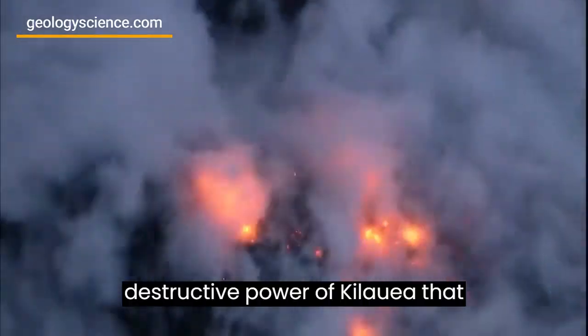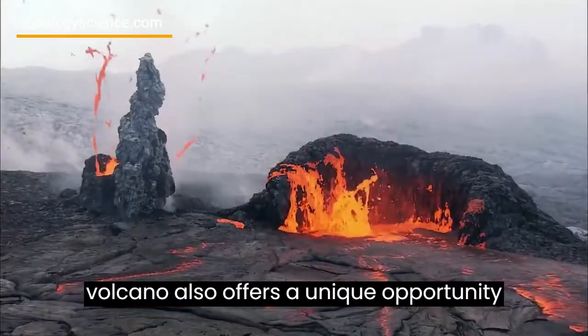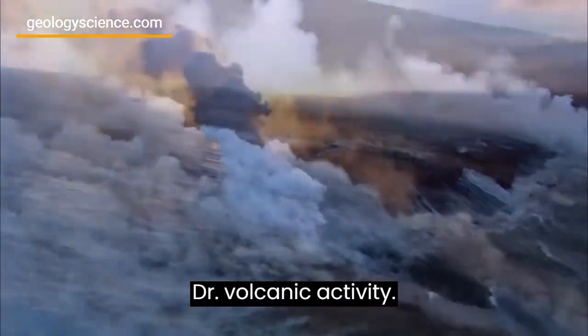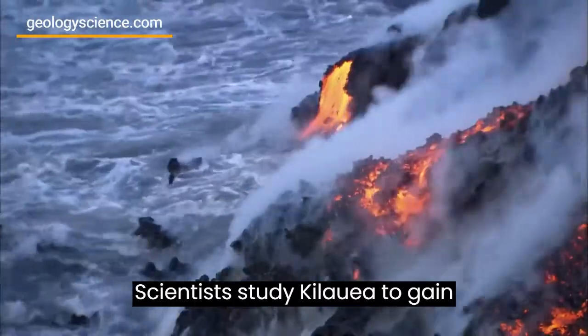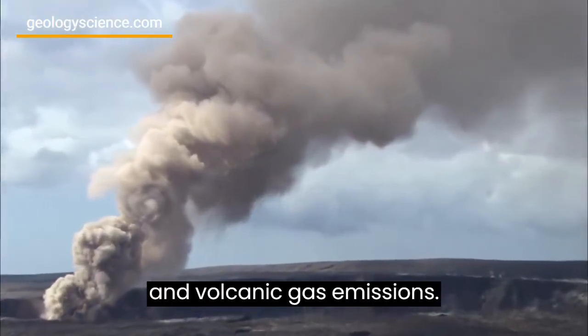But it's not just the destructive power of Kilauea that fascinates geologists. The volcano also offers a unique opportunity to study the formation of new land and the chemical and physical processes that drive volcanic activity. Scientists study Kilauea to gain insights into volcanic hazards, such as the potential for explosive eruptions and volcanic gas emissions.